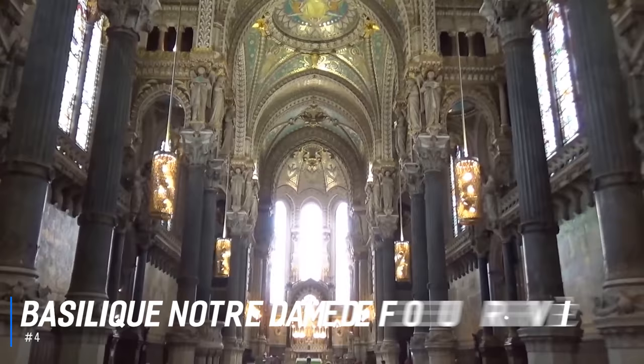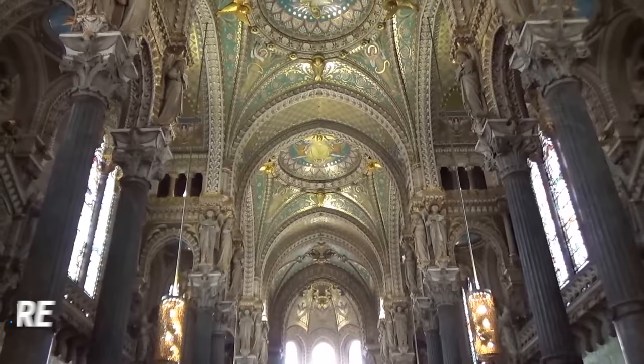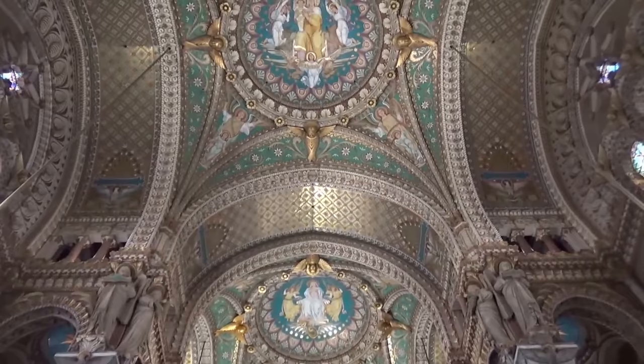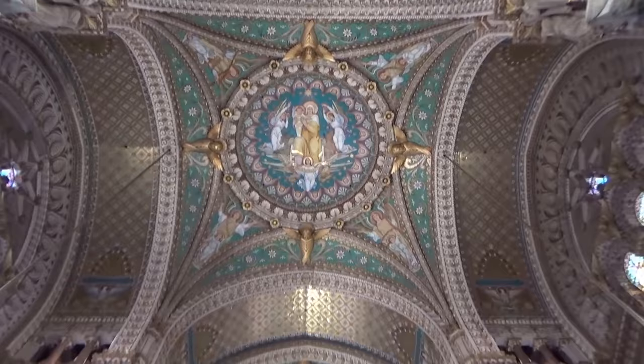At number 4 is the Basilique Notre-Dame de Fourvière. This magnificent church, visible on the Fourvière hill to the west of the city, was built in the late 19th century. Housing stunning mosaics, beautiful stained glass, and a crypt of Saint Joseph, Fourvière Basilica is a spectacular landmark to visit in Lyon. Visitors can also ascend the north tower of the church for one of Lyon's best photo opportunities.